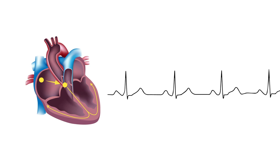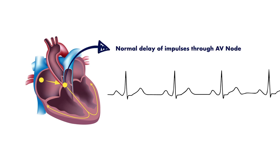Normally, when action potentials are transmitted from the atria and through the AV node, there is a slight delay before the electrical impulse is conducted to the ventricles. This delay is normally less than 200 milliseconds on a cardiac rhythm strip or EKG.